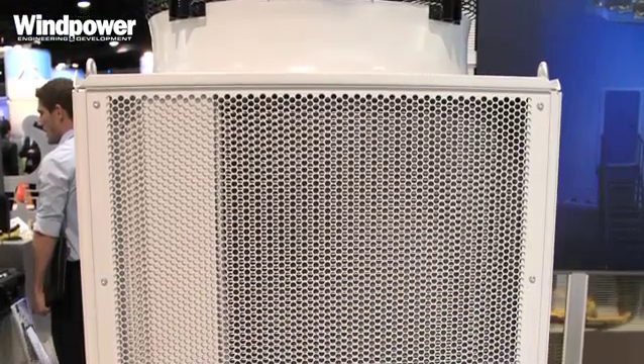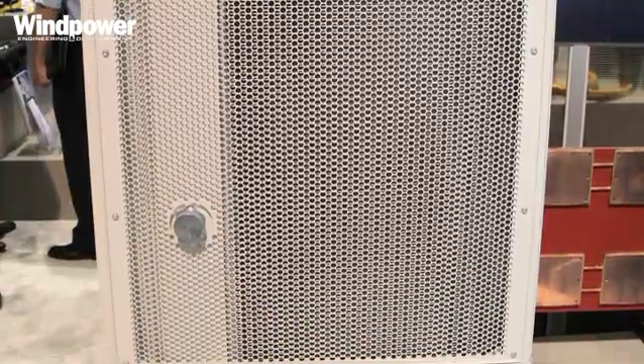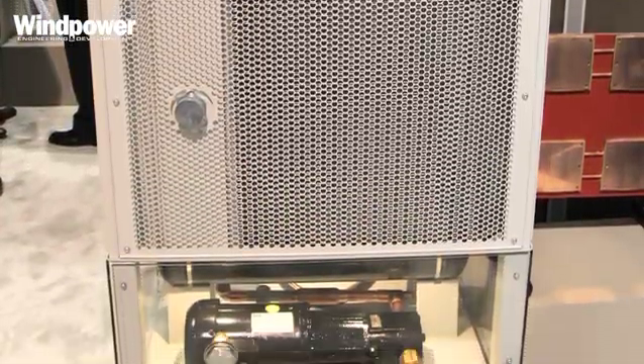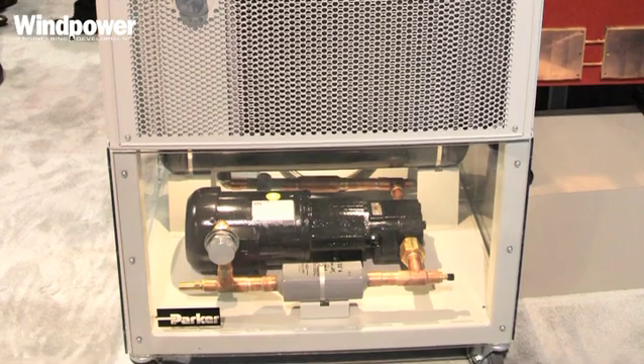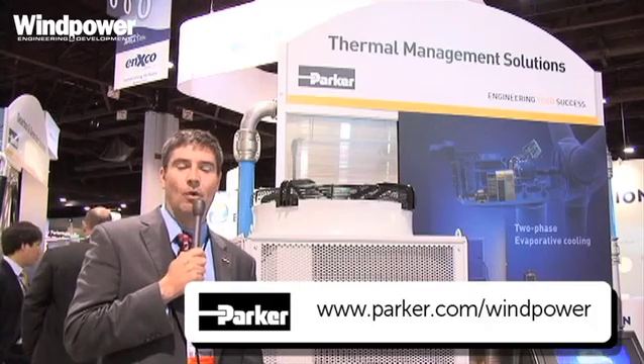This product that we have beside me is a 50 kilowatt system. The product can scale all the way down to just a couple of kilowatts of cooling and all the way up to 200 kilowatts. It's really targeting large-scale converters for nacelle and tower applications, all the way up to 8 megawatts.